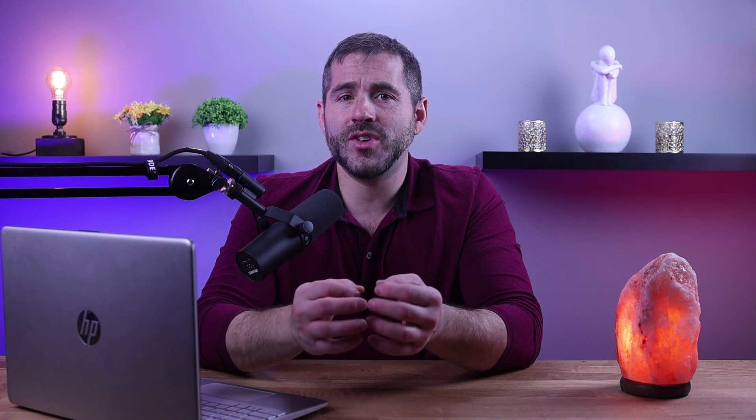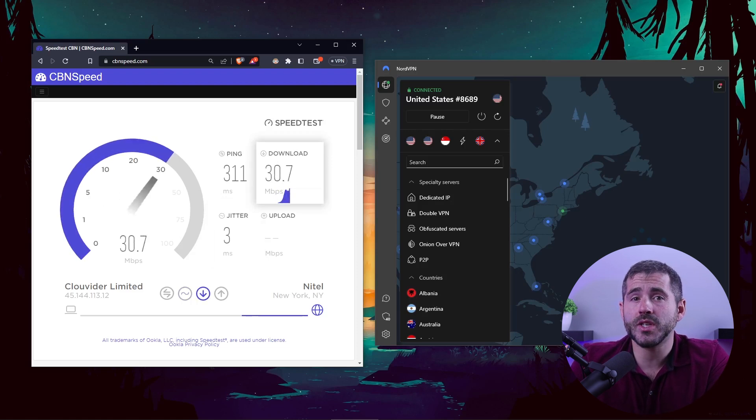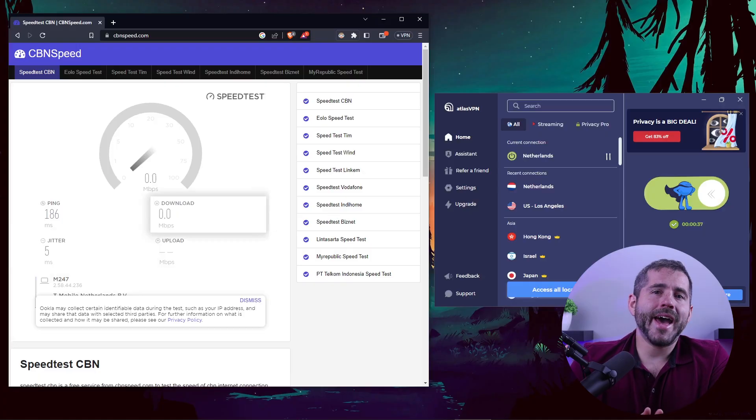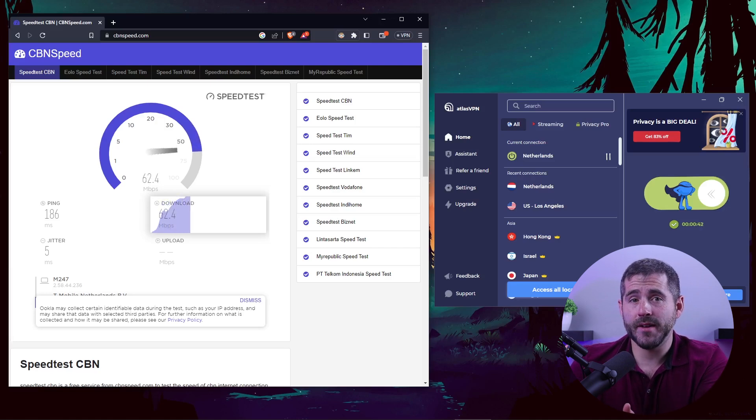When it comes to VPNs on PC, performance is a crucial aspect to consider. It's a known fact that using a VPN will impact internet speed, however a good VPN service can mitigate this effect and even prevent ISP throttling. NordVPN has been shown to retain up to 92% of the original internet speeds in speed tests. Surfshark also performs well with potential for even higher speeds depending on the servers used. And while Atlas VPN may be slower, it maintains consistent speed between its free and paid version.